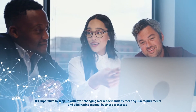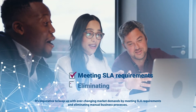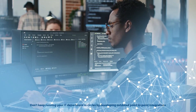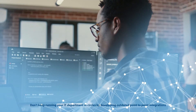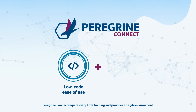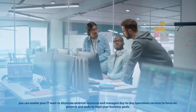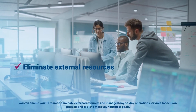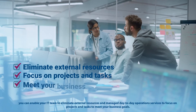It's imperative to keep up with ever-changing market demands by meeting SLA requirements and eliminating manual business processes. Don't keep running your IT department in circles by developing outdated point-to-point integrations. With Peregrine Connect's low-code and ease of use coupled with its hyper-automation functionality, you can enable your IT team to eliminate external resources and manage day-to-day operations to focus on projects and tasks to meet your business goals.